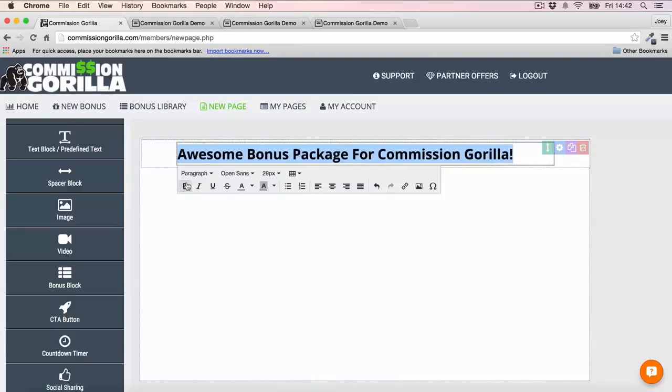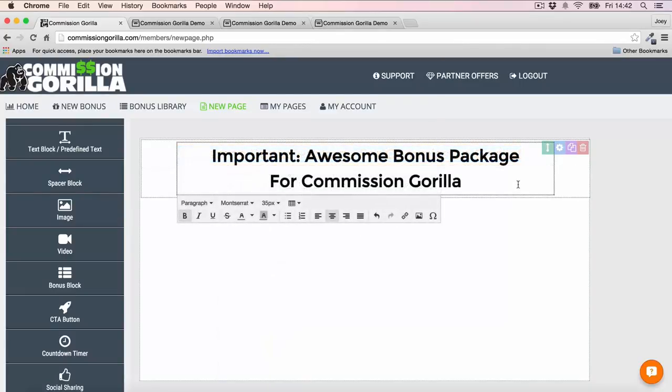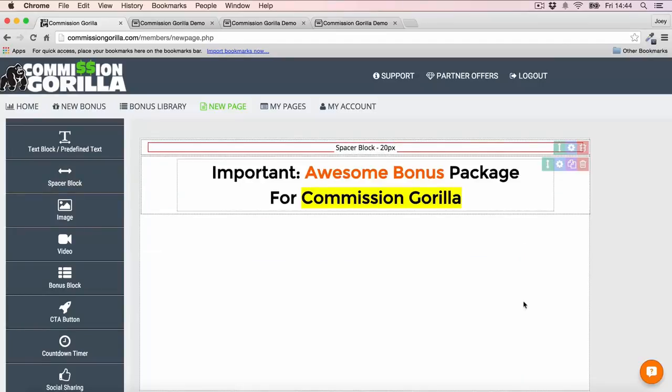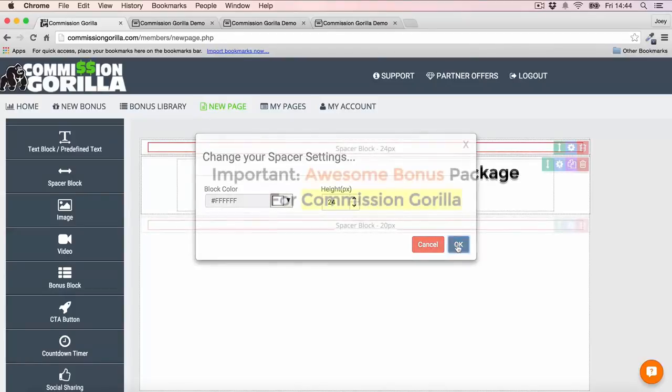You can make it bold, change the font, and change the color of individual words if you want to highlight certain words — which is very nice. You can also add spacing above the headline if you don't like how close it is to the top. Just click and drag a space block above the headline to add some spacing. You can even customize how much spacing you want by clicking the cog and entering a height value.